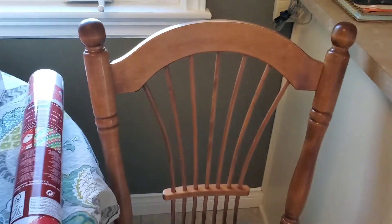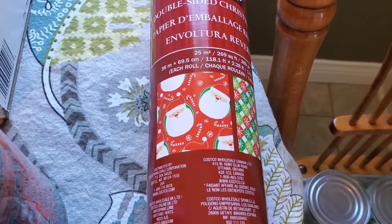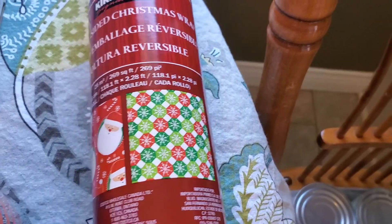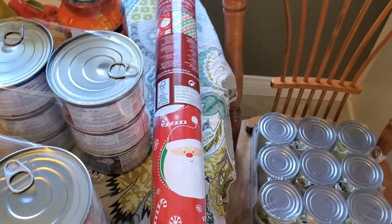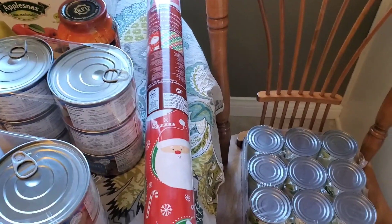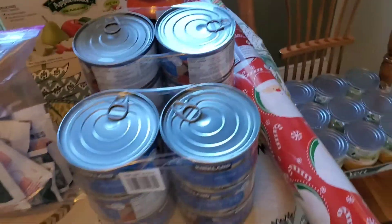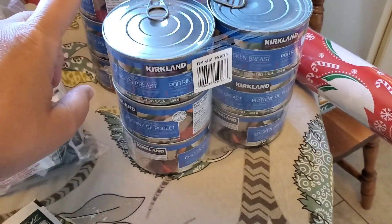She picked me up a roll of Christmas wrapping paper and it's double-sided — Santa's on one side and snowflakes on the other side. I've had this paper before and I really do like it. It's tough and it doesn't rip when you're wrapping presents. I find some of the flimsy stuff just rips.